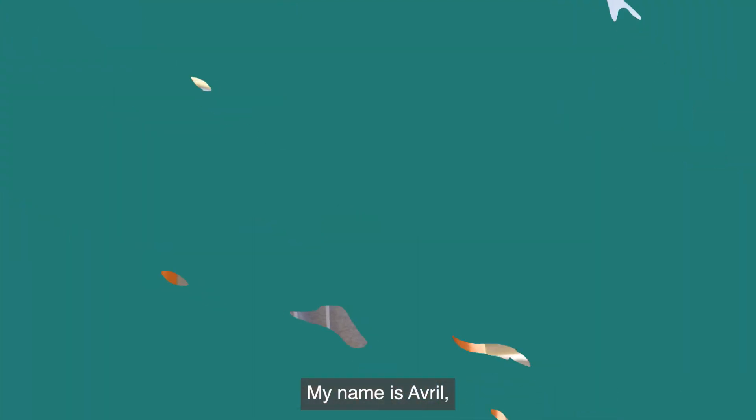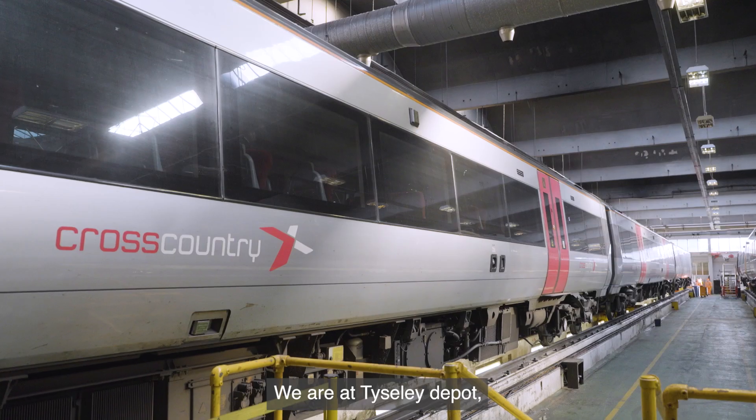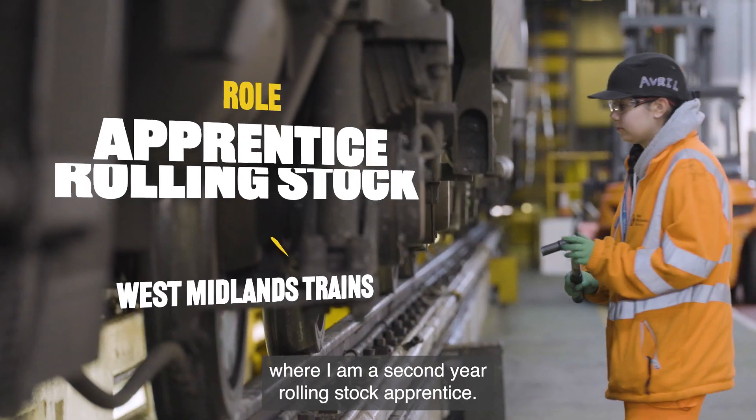My name is Avril. I'm 19, and I'm from Bartley Green in Birmingham. We are at Tysley Depot where I am a second year Rolling Stock apprentice.